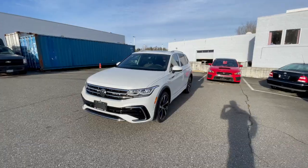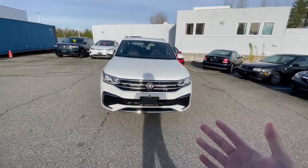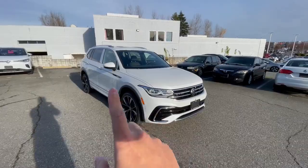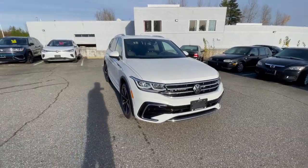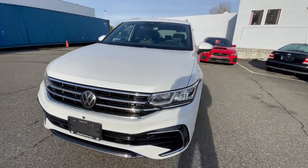So this right here is our 2022 Volkswagen T1 Highline. Highline being the top trim level on the new T1 here. On the older ones, they do come with the R-Line package. On the 2022s, they do come standard with the R-Line package on the Highlines. So any Highline you get, you are getting with the R-Line package.